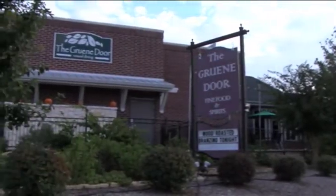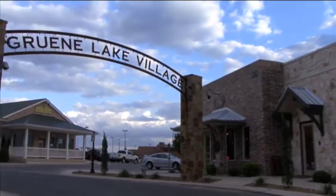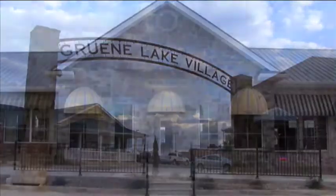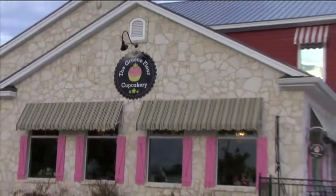Hi everyone, welcome to the Green Door, a wonderful restaurant in Green, Texas, in the charming Green Lakes Village. You're going to love this place — a wine shop, some fun boutiques, a wonderful cupcake place.